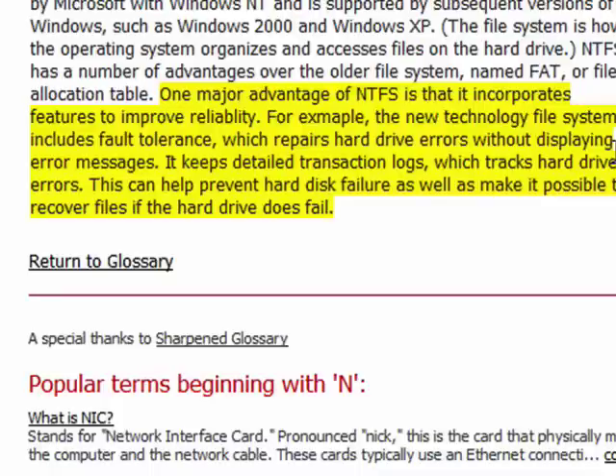Again, prior to NTFS, variations of the FAT file allocation table system, including FAT, FAT16, and FAT32, were used by Windows 95 and 98.